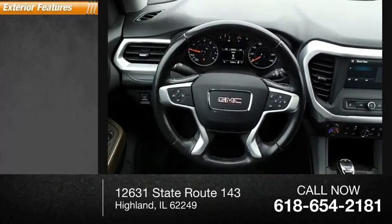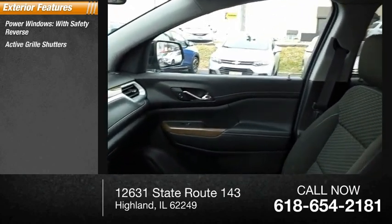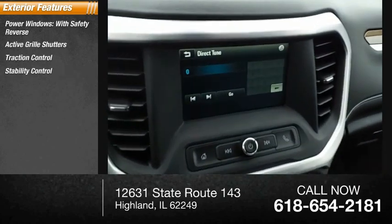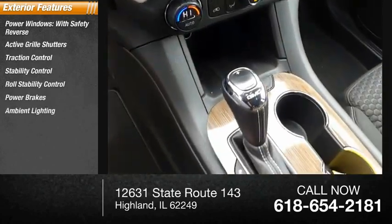Here are some of this vehicle's great options: power windows with safety reverse, active grille shutters, traction control, stability control, roll stability control, power brakes, ambient lighting, and braking assist.